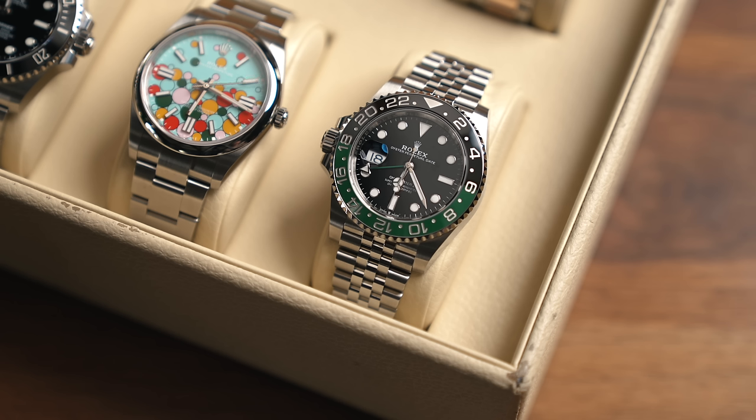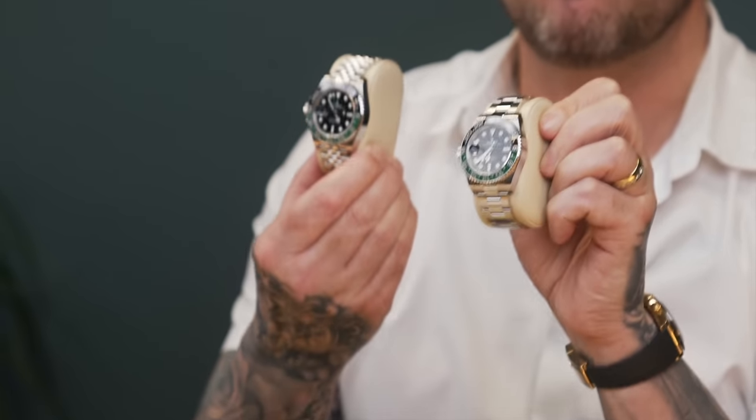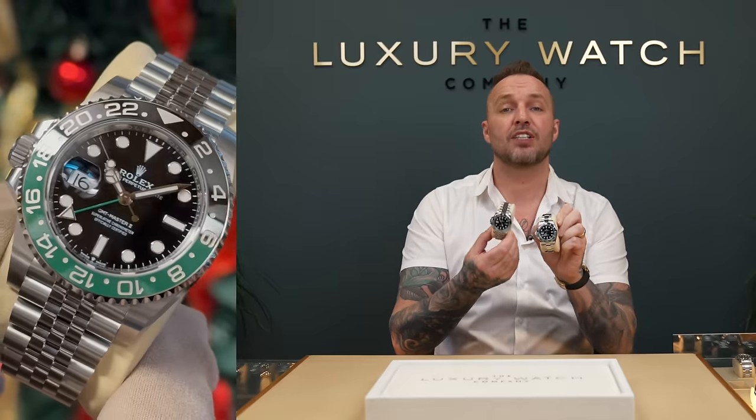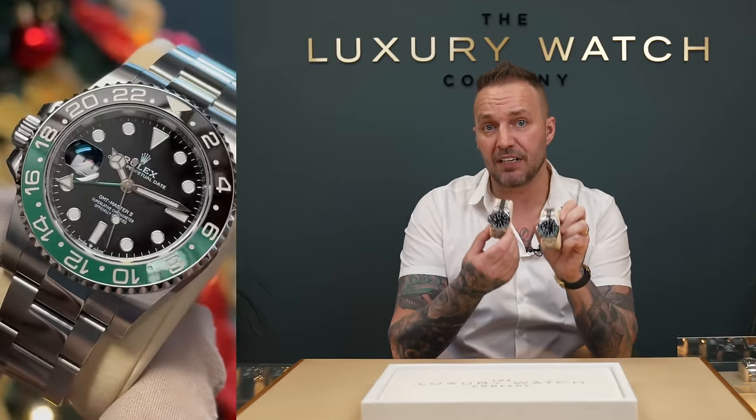I have a couple more in the GMT range for you. This is the GMT Sprite — the left-hand drive one that Rolex released recently. I've got two variations to show you: the Jubilee and the Oyster. For you guys wanting to get this watch, unless you have a very good spend history and a very good relationship with your AD, you are not getting either of these variations.